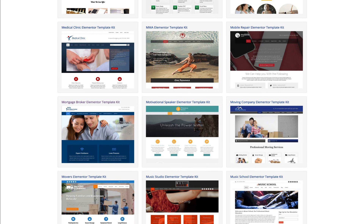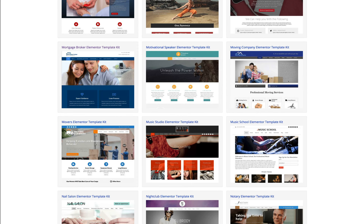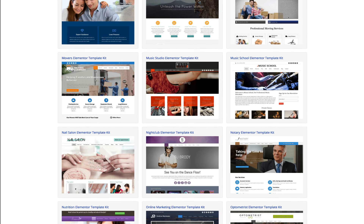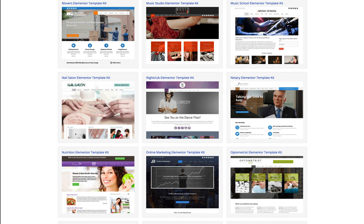The Elementor template kit can be used in such a way that you'll have the complete demo website ready almost instantaneously. And truly, anyone can be a professional web designer and create beautiful websites with our Elementor template kits.